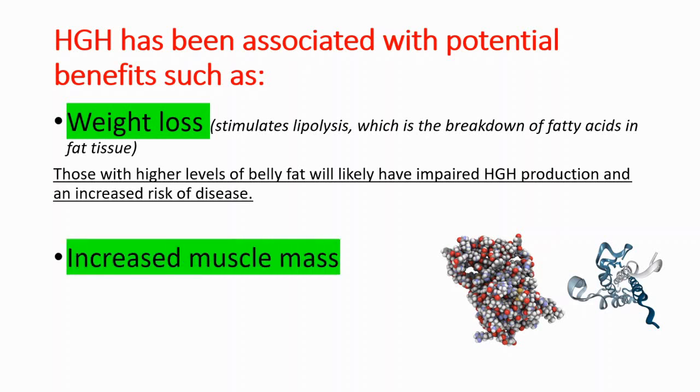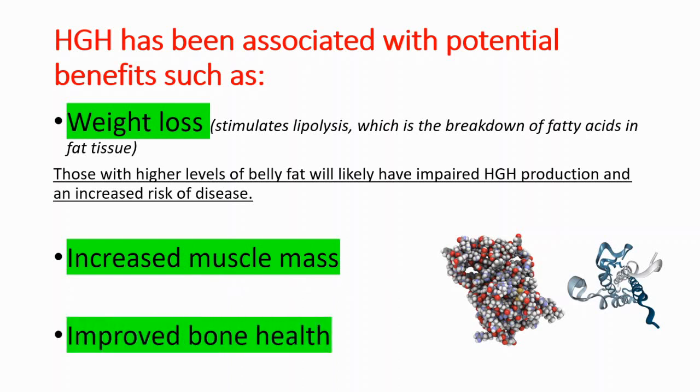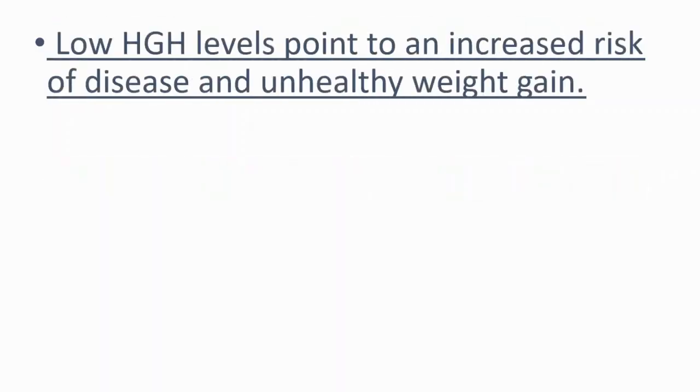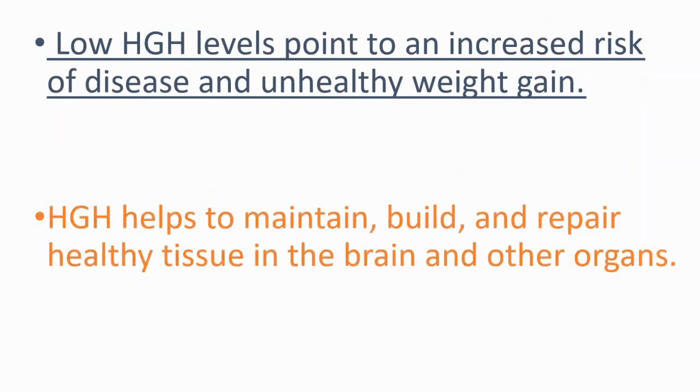Growth hormone also helps you to gain muscle mass and helps your bones. It has anti-aging properties and protects your organs from age-related depreciation. It also promotes rapid hair and nail growth. Low human growth hormone levels point to an increased risk of disease and unhealthy weight gain, because human growth hormone helps to maintain, build, and repair healthy tissue in the brain and other organs.